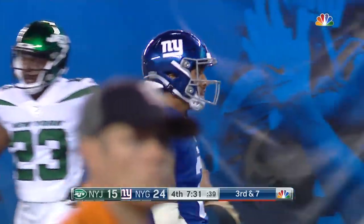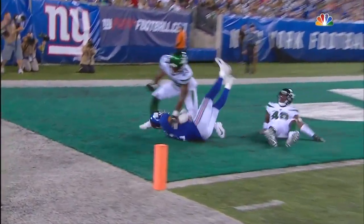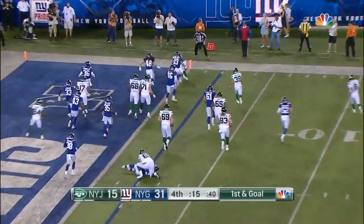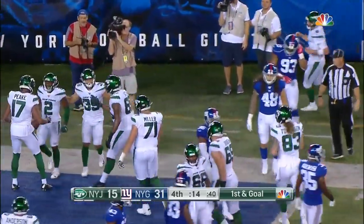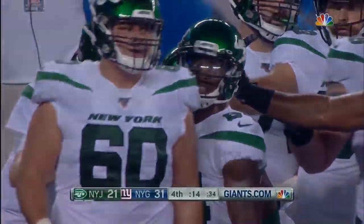Wow, what a catch by Jones! Get around and get it. Jones was expecting it over the top — Lilletta threw it. Falk delivers it on point to Greg Dorsch, the rookie out of Wake Forest. And with 14 seconds to go, the Jets get their third touchdown of the ball game.